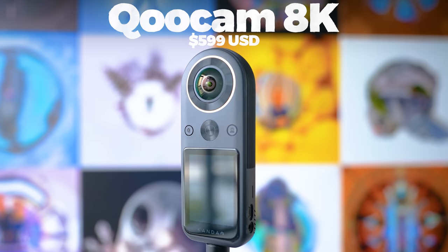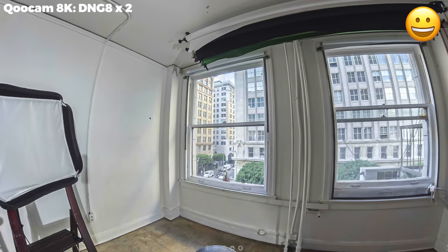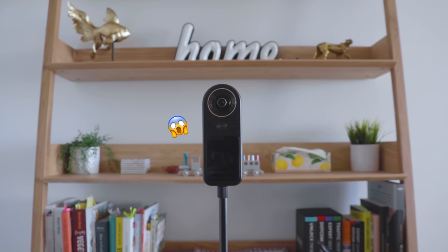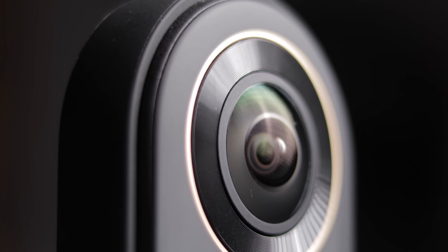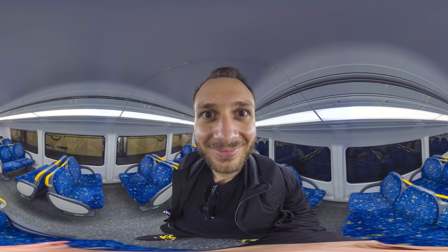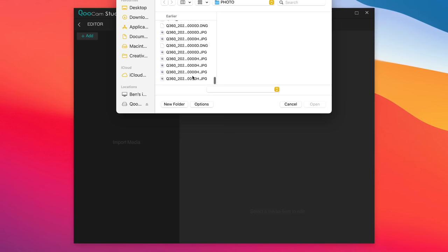The Qoocam 8K has a pretty mixed reputation. Some people have had a great experience achieving incredible results in both 360 photography and video, while others have had a terrible experience with shots out of focus, video that won't stitch, and overly complex editing workflows. As someone who has been using this camera for around a year, I fall into both categories. In my last video I had issues with the thermal defocus problem — when the camera got hot, the focus shifted from far to near, throwing the background out of focus. This made it too unpredictable for virtual tour work. But over a year has passed and they've been working on it — there have been over a hundred firmware updates and they've fixed many of the original issues.